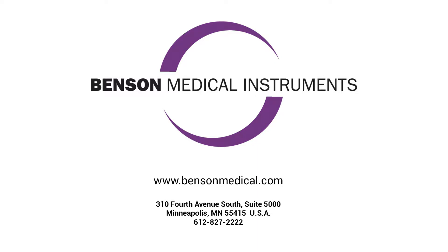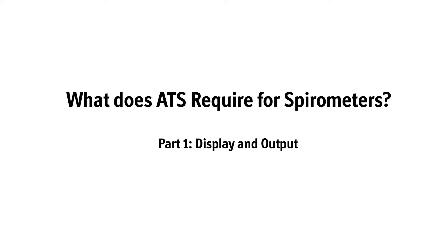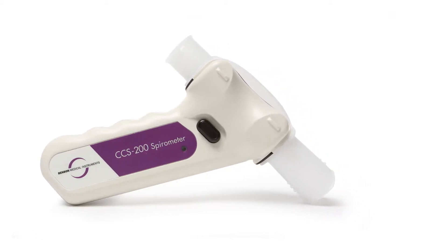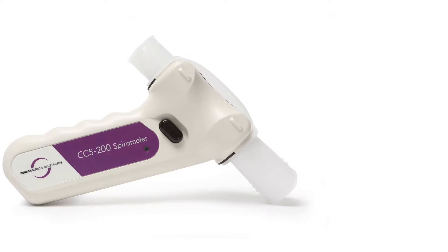Benson Medical Instrument Company presents a product spotlight video. Today the spotlight is on spirometer compliance with American Thoracic Society and European Respiratory Society standards used by OSHA and MSHA for occupational health spirometry.